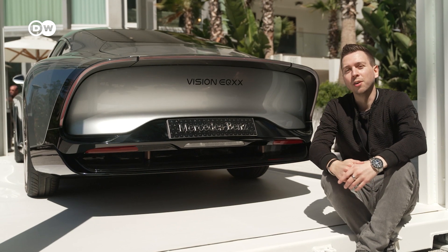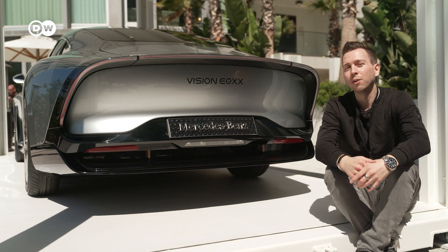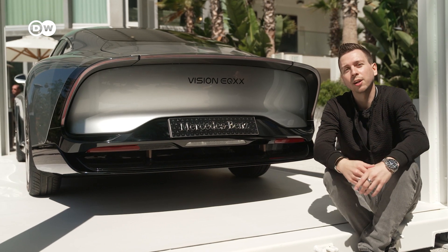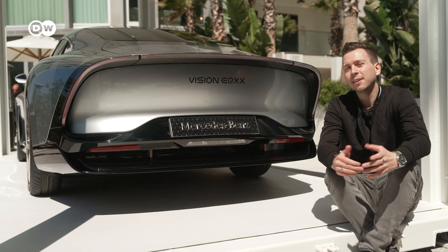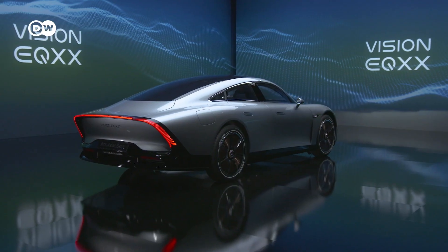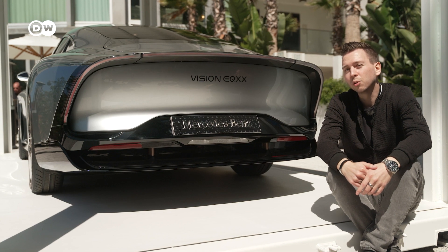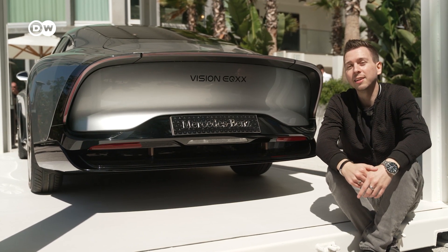A more important factor for the range is, of course, the consumption, and Mercedes managed to bring it down to below 10 kilowatt hours per 100 kilometers. That's a very good figure if you consider that the average electric car is somewhere around 15 to 20 kilowatt hours. What can you do with 10 kilowatt hours? For example, you could have three minutes of light in a football stadium, or you could watch 100 hours on your 50-inch LED TV at home.